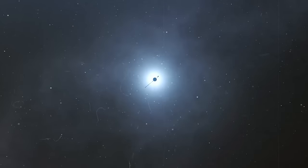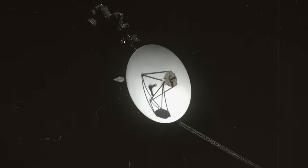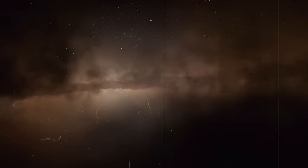What shocking thing did the Voyager find at the edge of our solar system? What weird data have scientists been receiving from Voyager 1, and why? Join us in this video as we explore what the Voyager detected beyond the edge of our solar system.